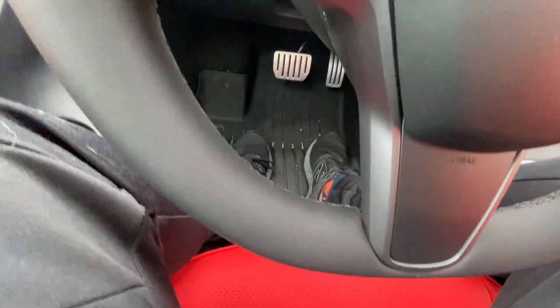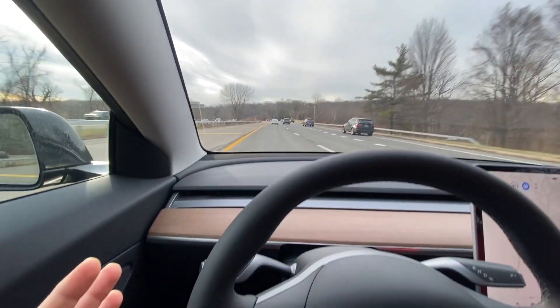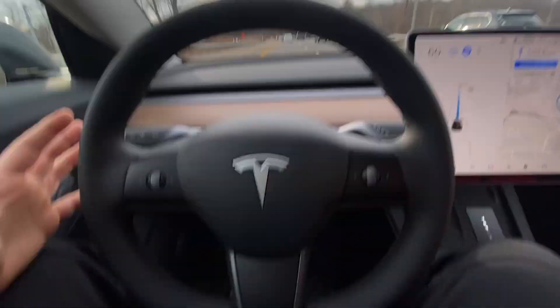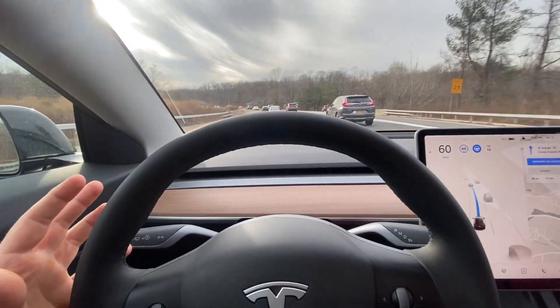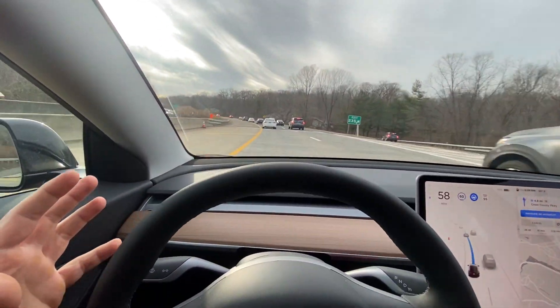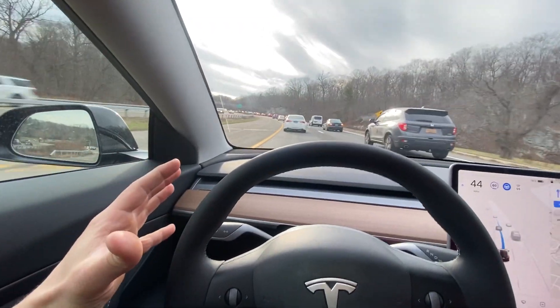Feet are on the ground. Car is driving itself. Do you guys trust it? Is it going to run into this car on the right? Oh, is it going to slow down? It looks like it is. I'm not doing anything. Wow.